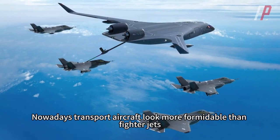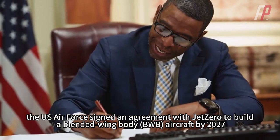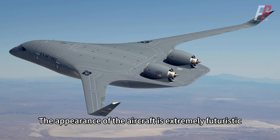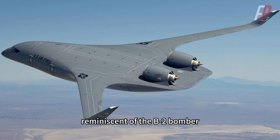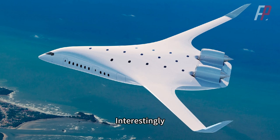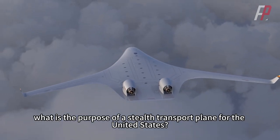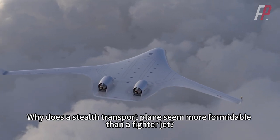Nowadays, transport aircraft look more formidable than fighter jets. Recently, the US Air Force signed an agreement with Jet Zero to build a blended-wing body aircraft by 2027. The appearance of the aircraft is extremely futuristic, with an elliptical fuselage and slender wings, reminiscent of the B-2 bomber — it looks like something from the planet Cybertron. Interestingly, this is just a transport plane with the added feature of stealth. So what is the purpose of a stealth transport plane for the United States, and why does it seem more formidable than a fighter jet?